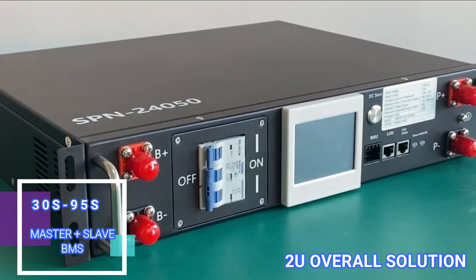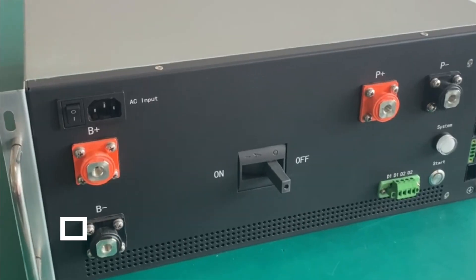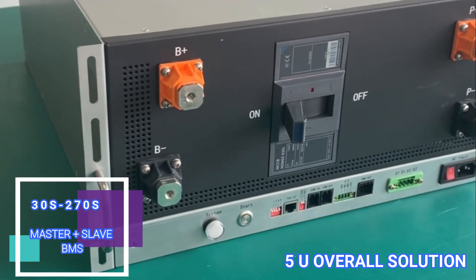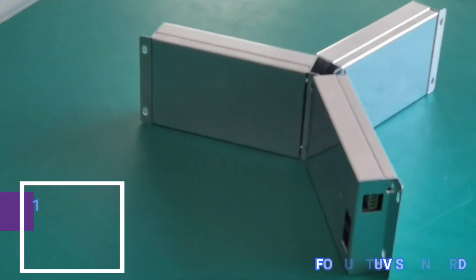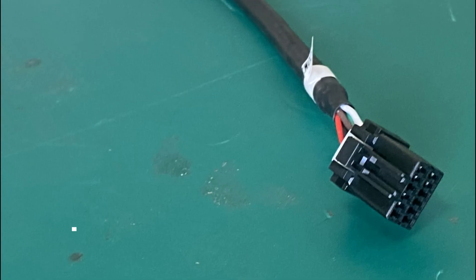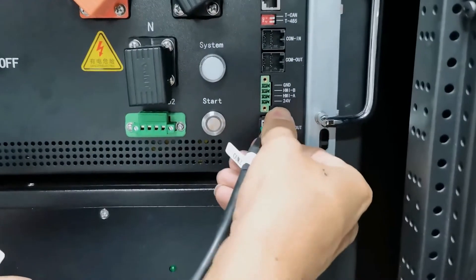The GCE BMS can manage up to 270 cells in series with voltages up to 1000 VDC. The current of a single cabinet can withstand 500 amps, and there is no upper limit for parallel connection of multiple cabinets. GCE BMS consists of BMU, RBMS, and SBMS to form a three-level architecture management system.